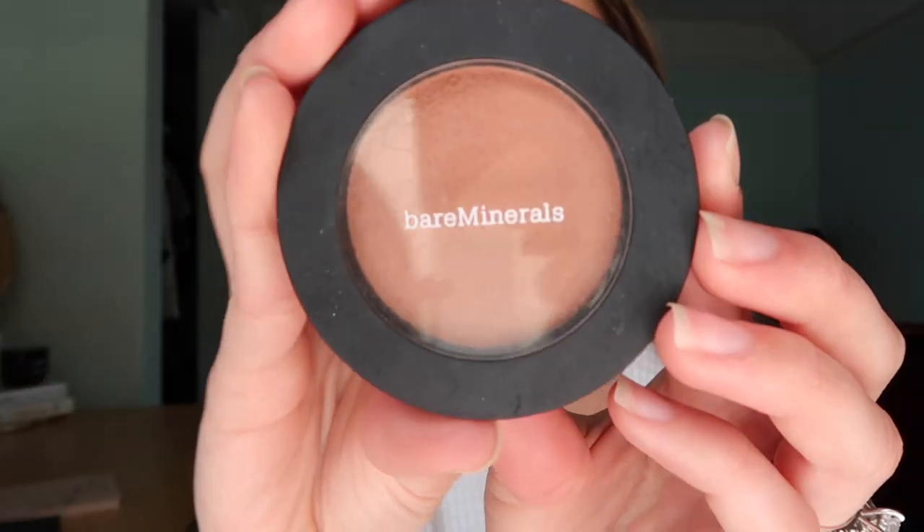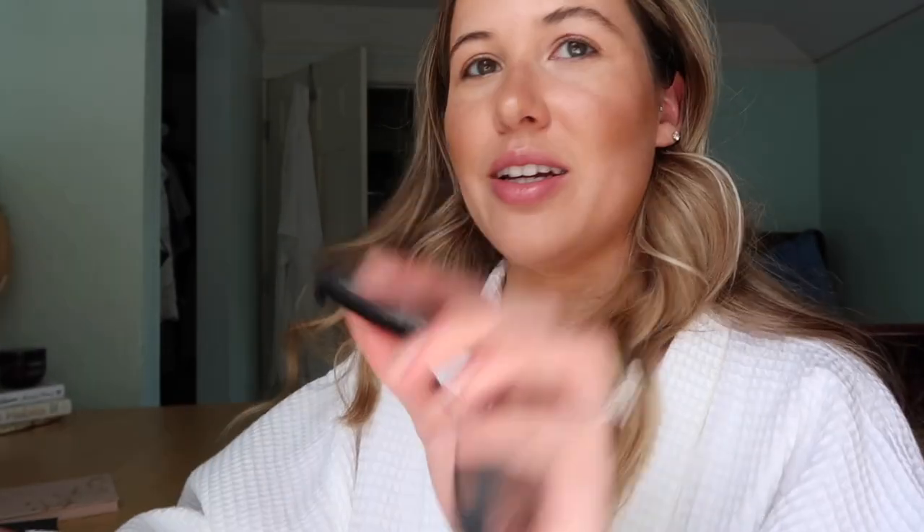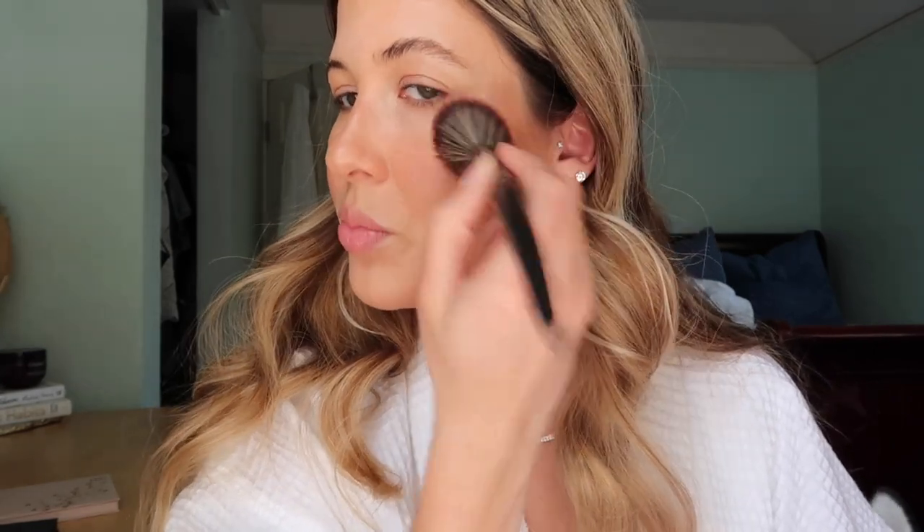I'm going in with my Bare Minerals Bounce and Blur Blush in the shade Blurred Buff — such a tongue twister. It has a sheen to it with an interesting formula that feels almost like a cream but turns into a powder when you apply it. It's not glittery at all, just gives your face a healthy glow. The color is a very neutral nude — that perfect flush. I go a little overboard since blush always fades first.